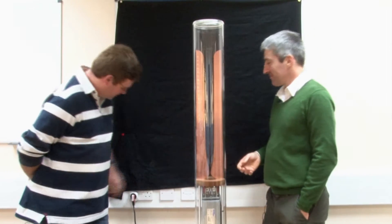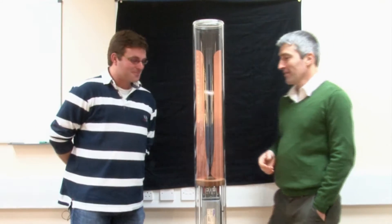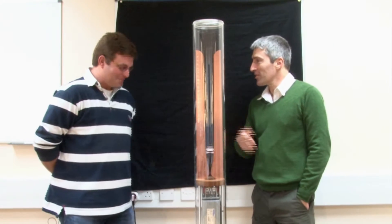So, show me. Wow, that's pretty easy — flick of a switch and you've got plasma.